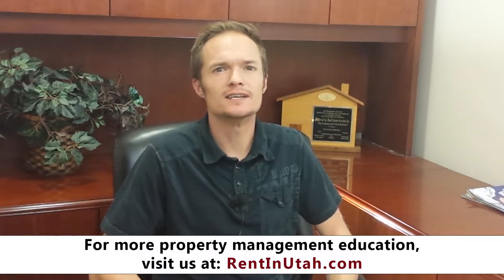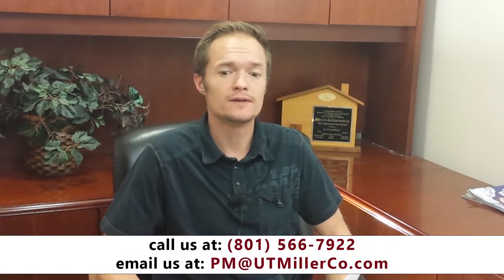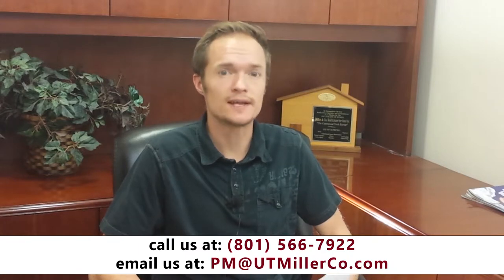Hi, this is Bronson Miller with Miller and Company Property Management, back with another short video. Today I wanted to talk to you about renting versus selling your home. The first thing to consider is whether or not you'll be able to collect enough rent money to pay for your mortgage and your other expenses. If this is possible, I would highly encourage you to take this route.